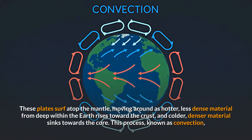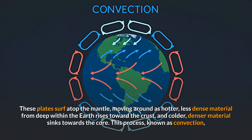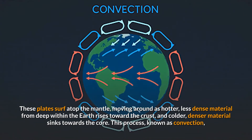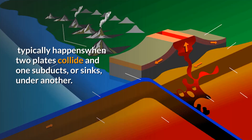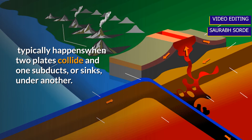Plates move around as hotter, less dense material from deep within the Earth rises toward the crust, and colder, denser material sinks towards the core. This process, known as convection, typically happens when two plates collide and one subducts, or sinks, under another.